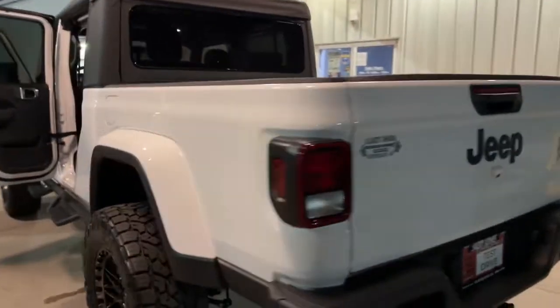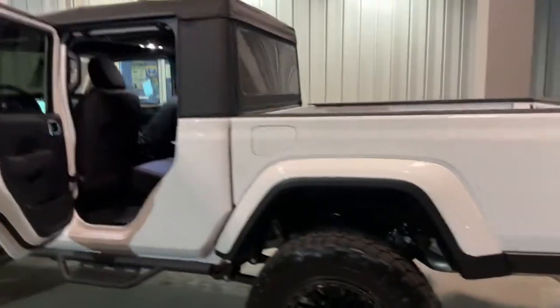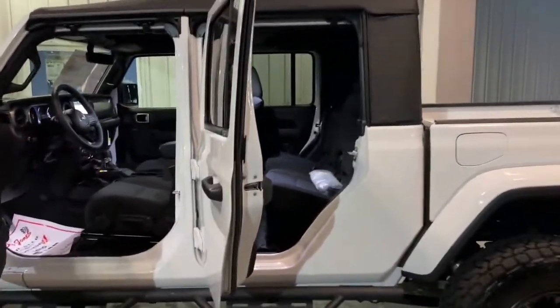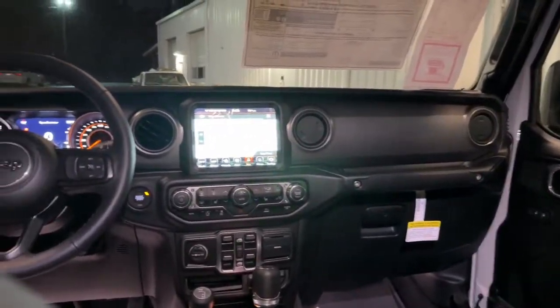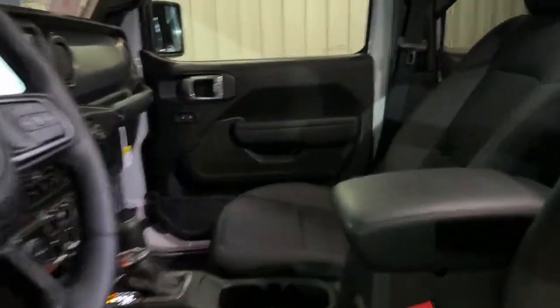These are just some of the great options this vehicle comes with: navigation system, satellite radio, four-wheel drive, keyless start, fog lamps, backup camera, V6 cylinder engine, steering wheel audio controls, aluminum wheels, and Bluetooth connection.